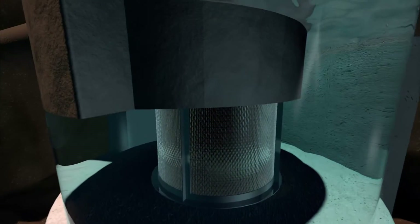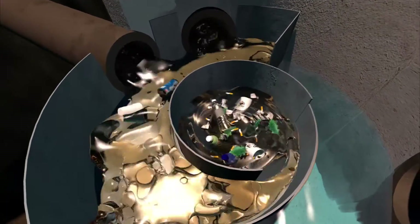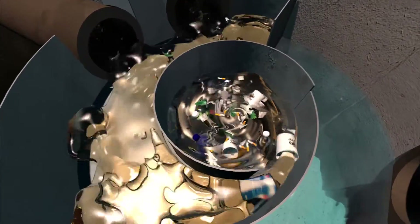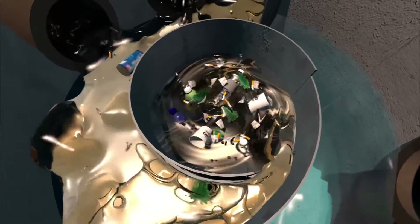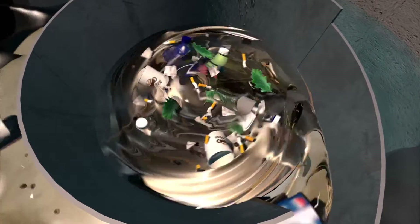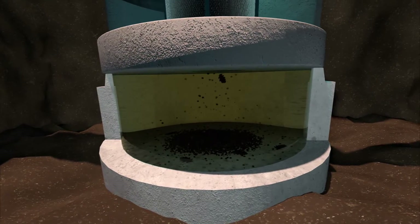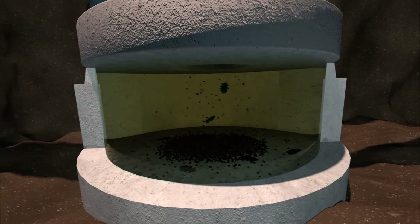The combination of swirl concentration and indirect screening forces floatables and solids to the center of the separation chamber. One hundred percent of floatables and neutrally buoyant debris larger than the screen aperture are trapped in the chamber, and sediment settles into an isolated sump. Pollutants remain in these sections of the unit until they are removed during maintenance.